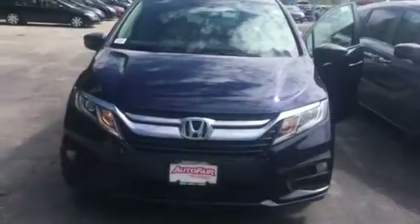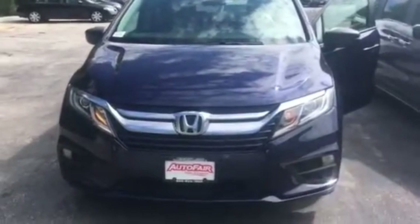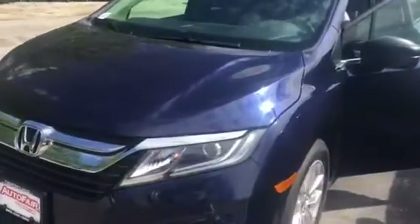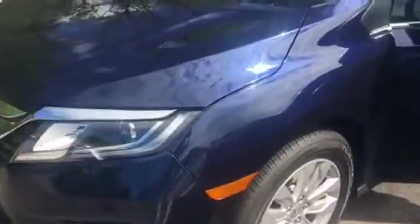This is the LX trim level. It is blue with gray cloth interior. I'm just going to walk around the vehicle so you kind of get a view of it. You do have the daylight running lights on here.